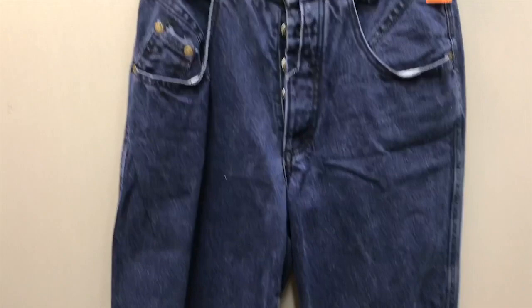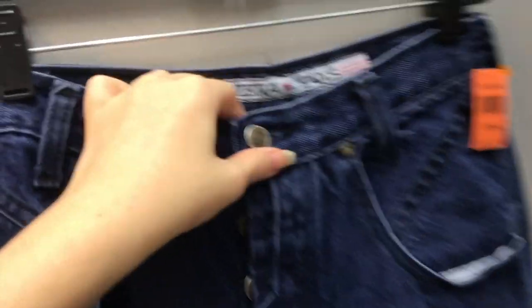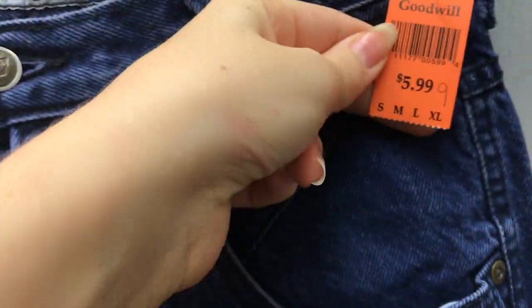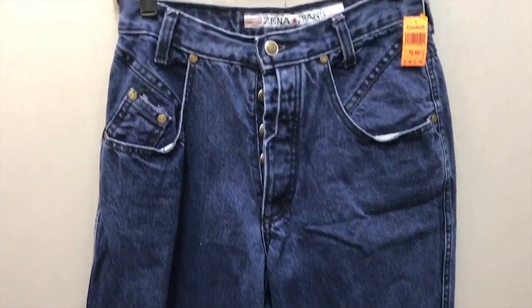This next pant I picked up was so wonderful. They definitely looked high-waisted and tapered to the bottom, which is always a good thing, and they had a super cool button-up fly. It was a little darker denim, which I'm usually about, so I picked these up for a lot of different reasons.